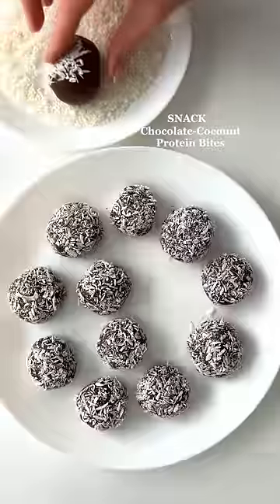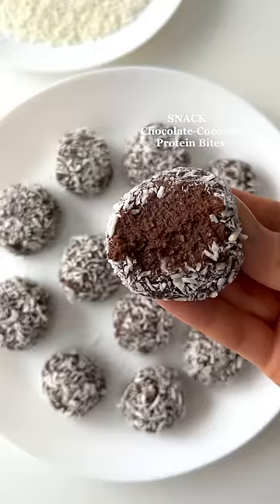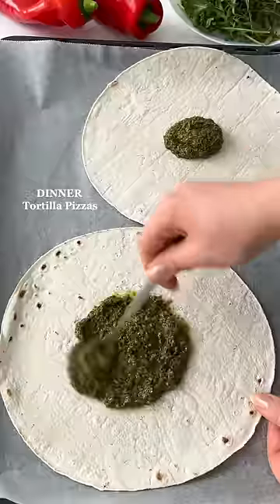For a snack, I made chocolate coconut protein bites. One serving is two bites and contains about 12 grams of protein.